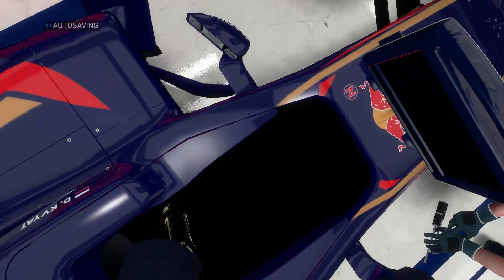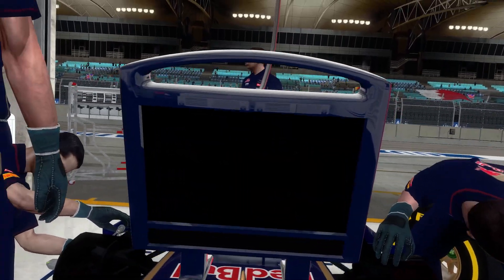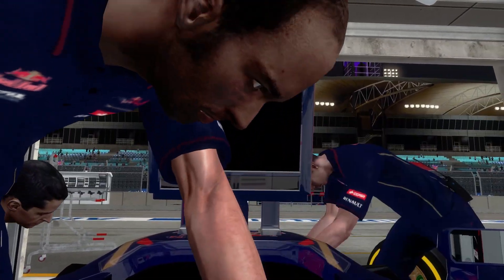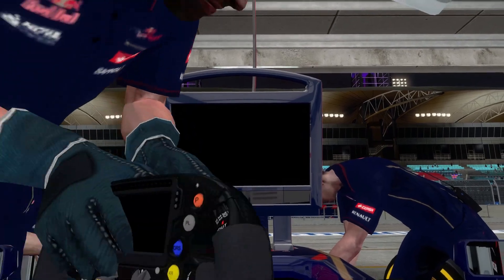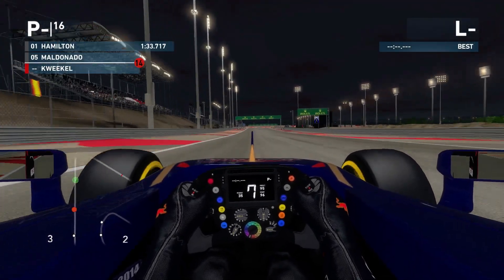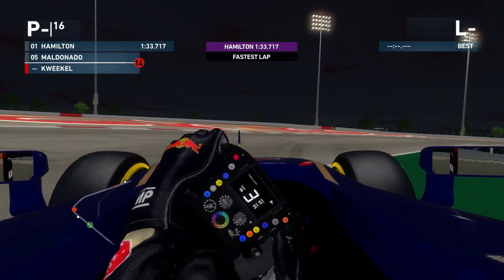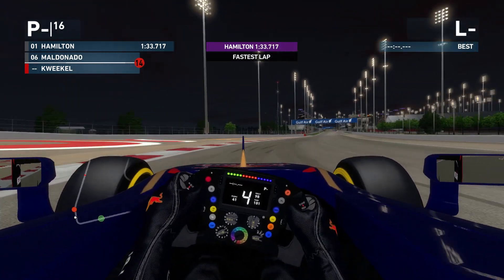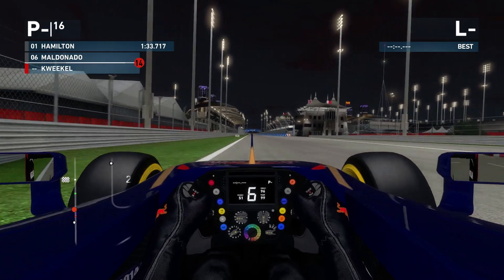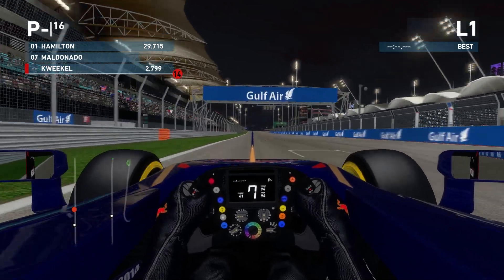Ricciardo managed to top the sheet with a 1:34.5, which disappointed me a little bit - I had good hopes after the practice session. Seeing the AI go into the 1:34s is a very good lap time. I haven't shown my maximum yet in practice, but I don't think I can get into the 1:34s as Hamilton did a 1:33.7. The AI really picked up the pace.